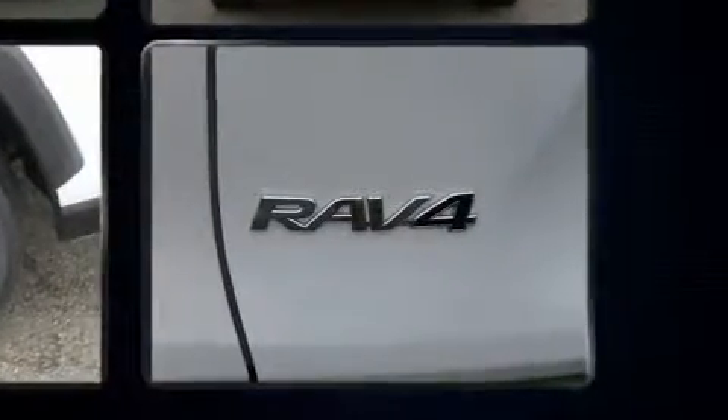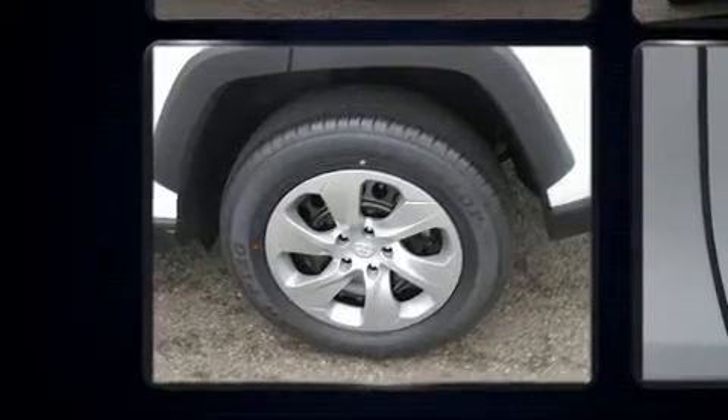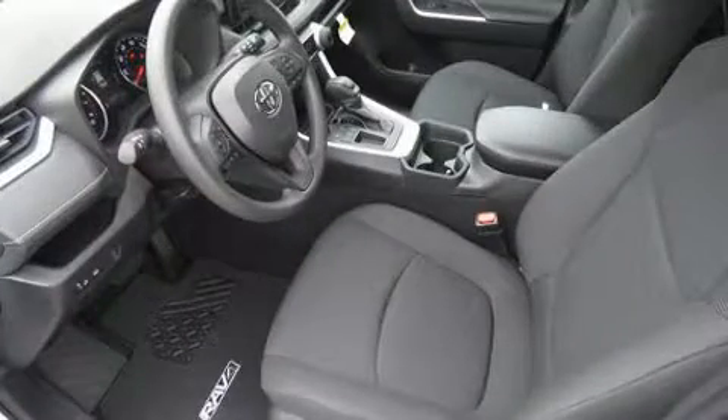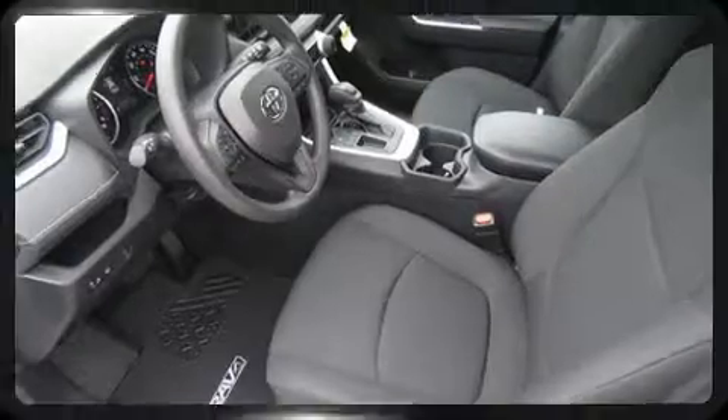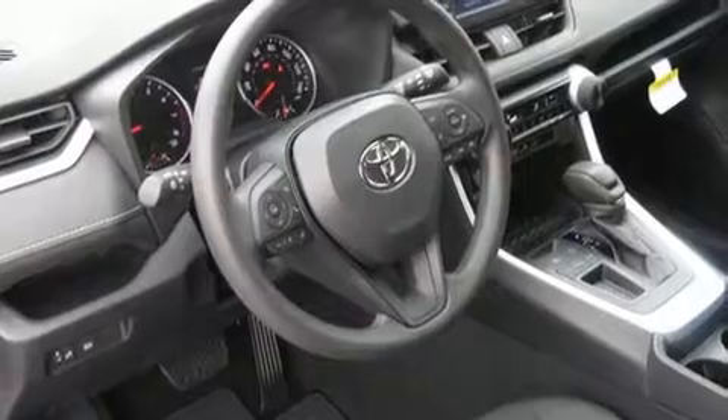Amenities include cruise control, one-touch window functionality, a tachometer, lane departure warning, rear wipers, and air conditioning. Audio features include an AM/FM radio, steering wheel mounted audio controls, and six well-positioned speakers.